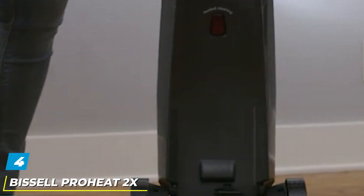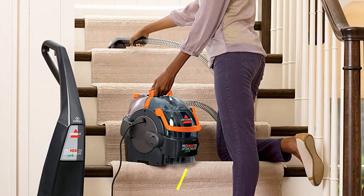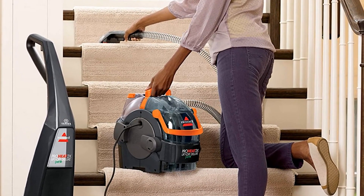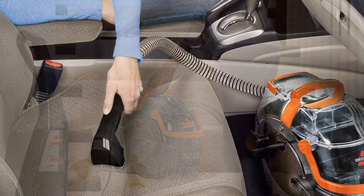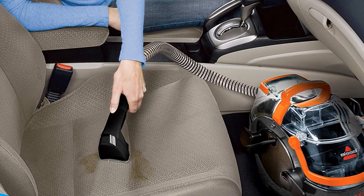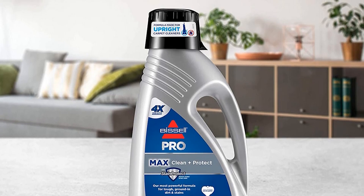Next at number 4, we have the Bissell ProHeat 2X Lift-Off Pet Carpet Cleaner. This steam cleaner offers an upright carpet cleaning system and a removable spot cleaner in the same machine. It has two rows of power brushes to clean the deepest mess, as heatwave technology provides a constant flow of heat for cleaning the toughest spots, making it a great home carpet cleaner. The Bissell ProHeat 2X is a 24-pound upright deep cleaner for full rooms and hallways, and it contains a portable detachable cleaner for stairs, furniture, and even car interiors.